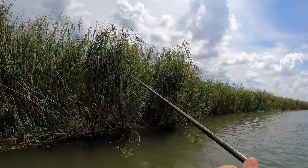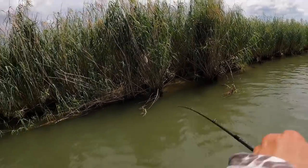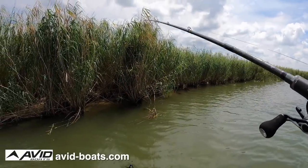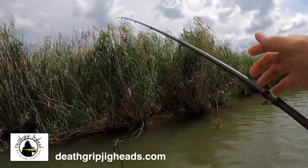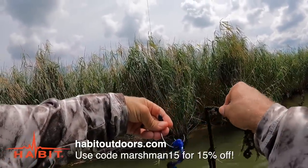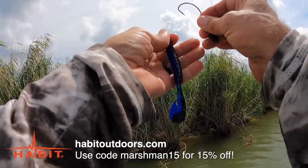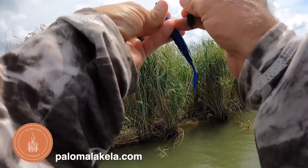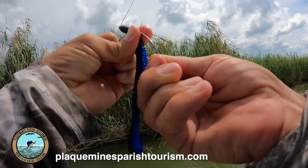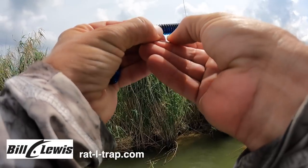Venice bass are so aggressive that when you get a bait in front of them, almost invariably they're going to hit it. There's just no place like this. I've made the switch to this black and blue Zimmer Swimmer - the water's got a slight stain to it, it's not perfect but it's pretty close. Actually, it probably is perfect with that slight stain. Sometimes down here it can get just absolutely gorgeous.